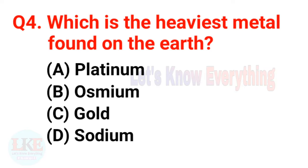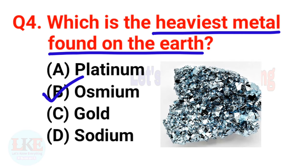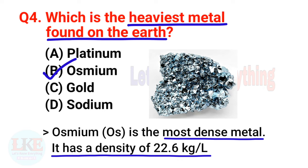Question number four: which is the heaviest metal found on the earth? A) Platinum, B) Osmium, C) Gold, D) Sodium. The right answer is option B, Osmium. Osmium is the most dense metal — and can you imagine, friends, it has a density of 22.6 kg per litre.